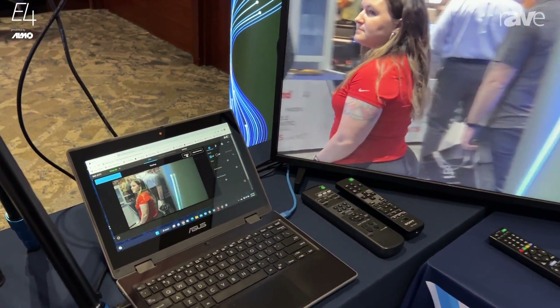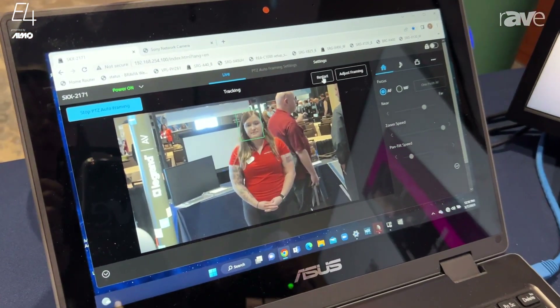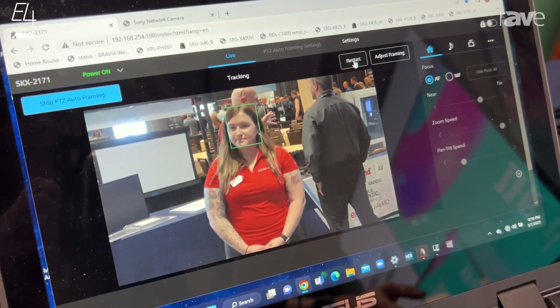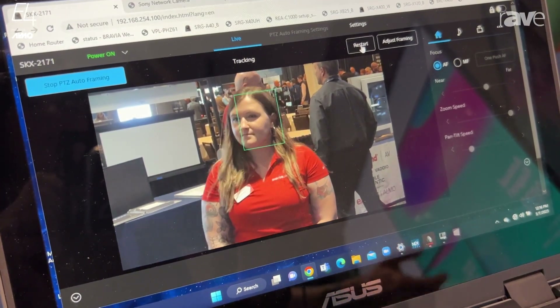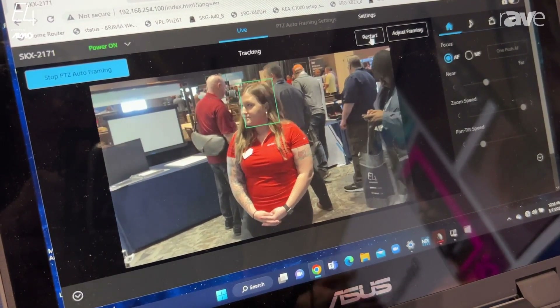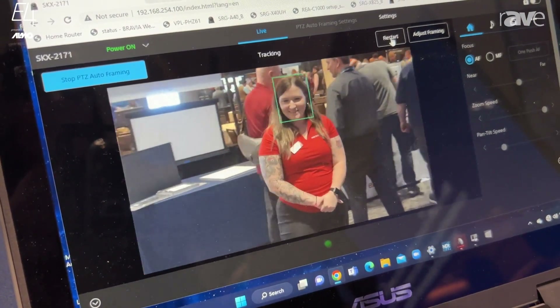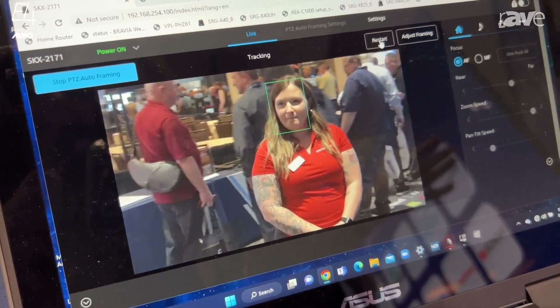So as you can see, the subject that we're tracking right now, it's locked on. There's quite a few people around her, yet it's still tracking her via her skeletal structure, facial recognition, and body size. So as she got closer, it still framed her. As she moves around, it's still keeping her in frame.